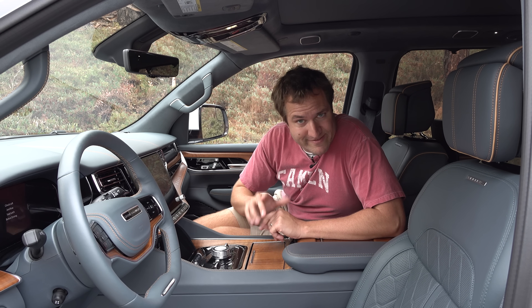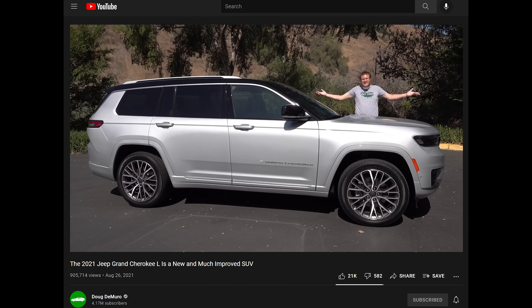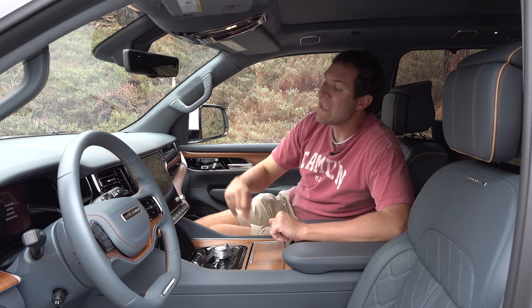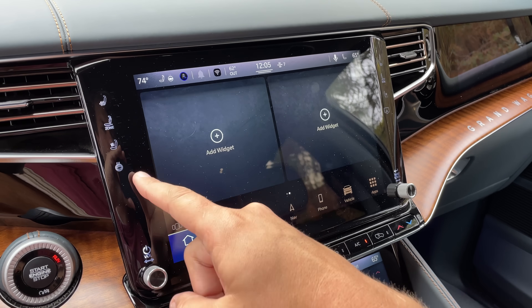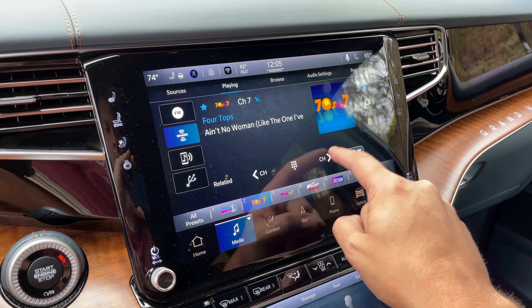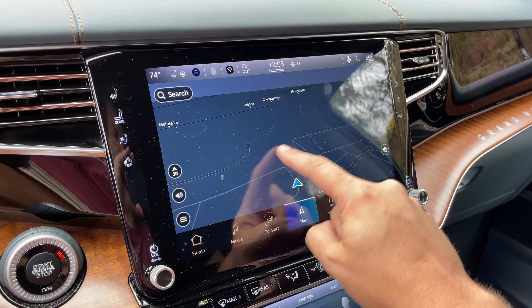Climbing back inside to cover a few more interior basics. The infotainment system is huge and fantastic — very responsive, very intuitive, very easy to use. The resolution is great and I've been really impressed with it. I'm a little less impressed with the heated and cooled seat controls to the left and right of the infotainment: they don't work all that well, requiring you to tap hard in exactly the right spot. It would be easier to just have buttons there.